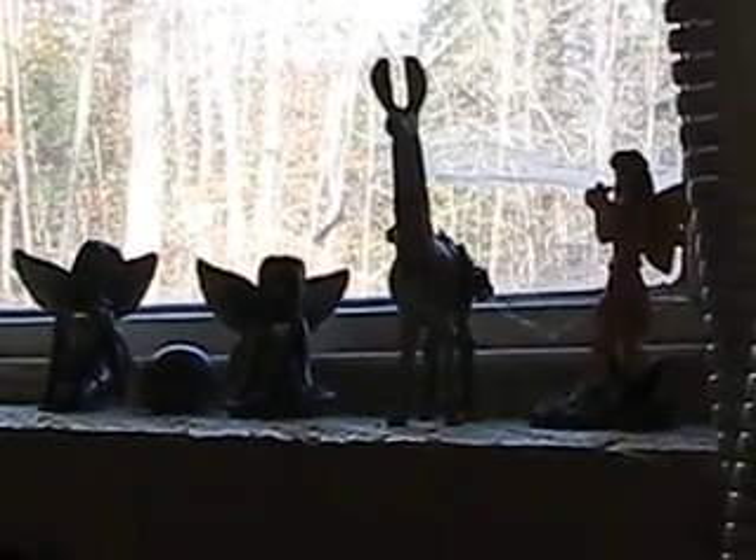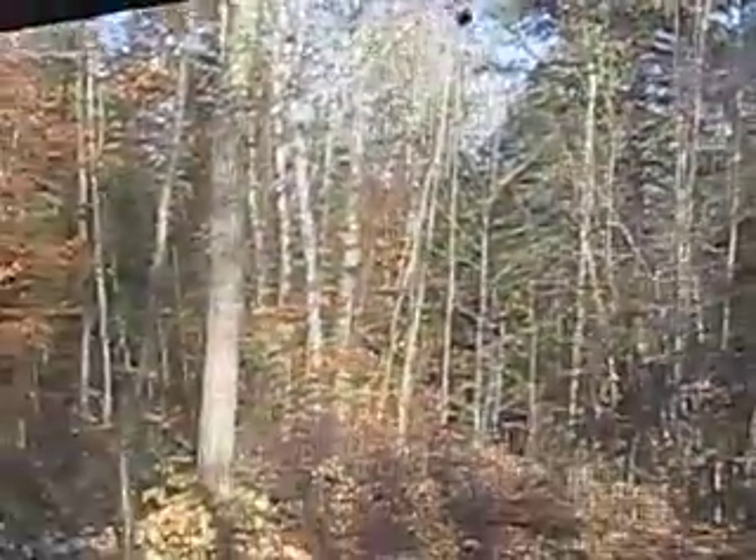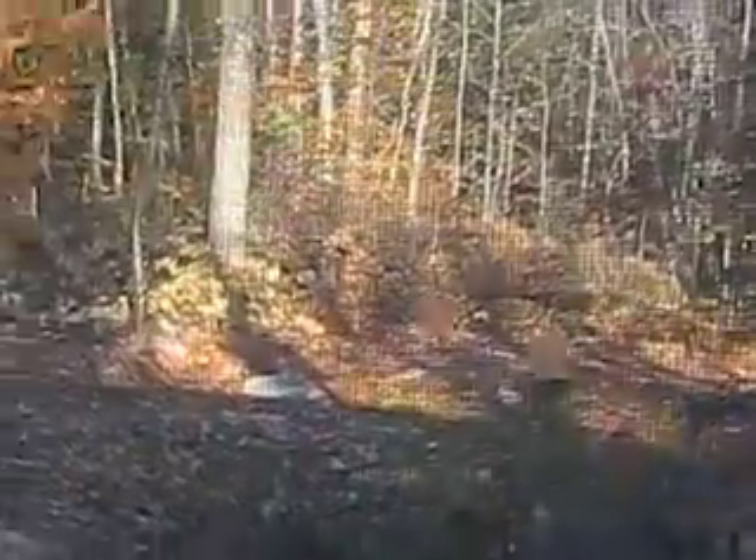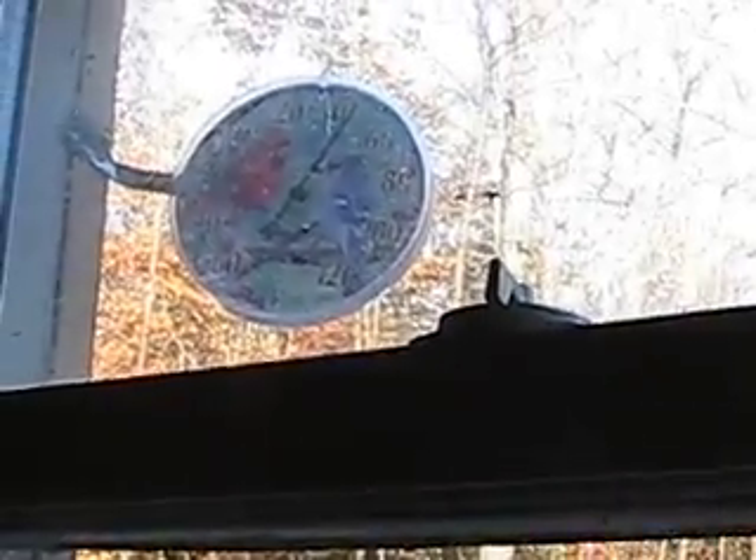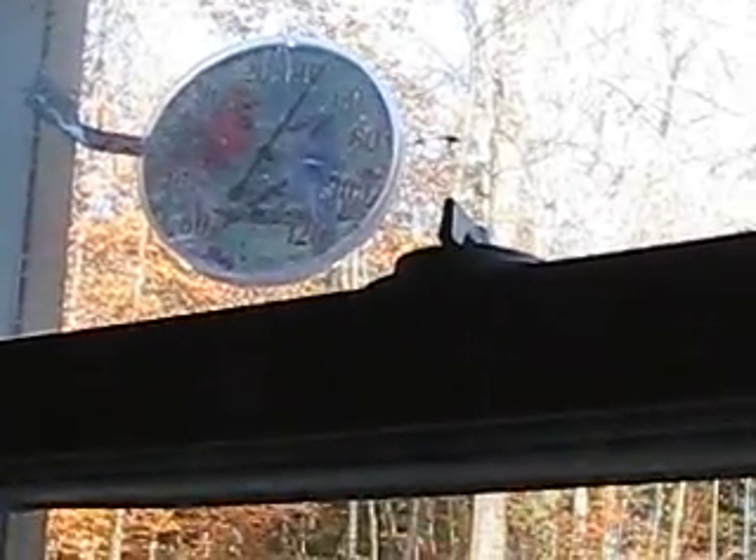Good morning YouTubers. I just thought I'd show you a little thing out here out my window. According to the thermometer it's 40 degrees, a little more than 40. I really wonder if that thing is even accurate.